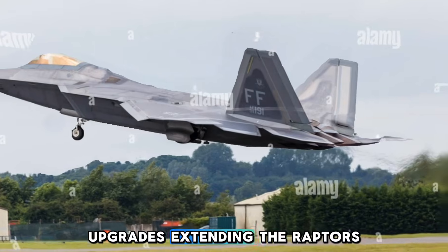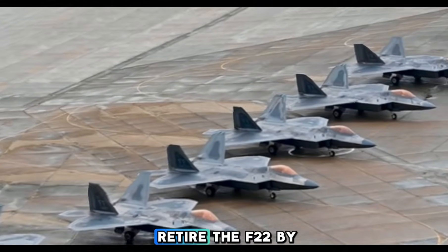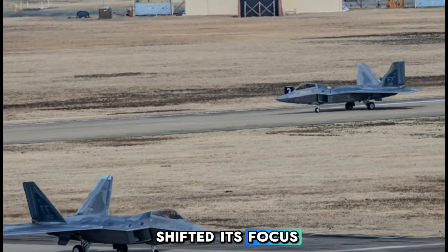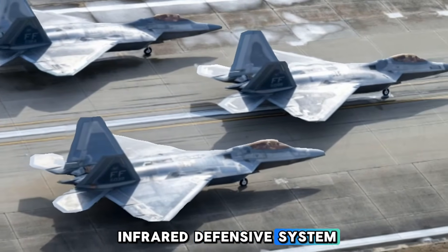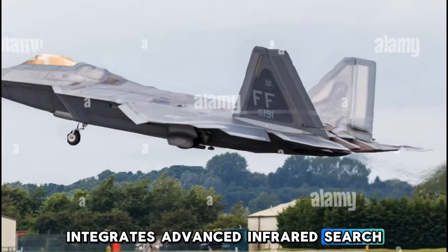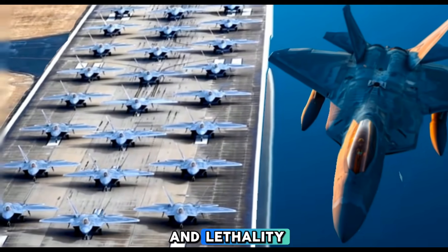Upgrades are extending the Raptor's service life. Despite initial plans to retire the F-22 by 2030, the Air Force has shifted its focus to modernizing the fleet. Key upgrades include: 1. Infrared Defensive System — a $270 million contract awarded to Lockheed Martin integrates advanced infrared search and track sensors, enhancing the Raptor's survivability and lethality.